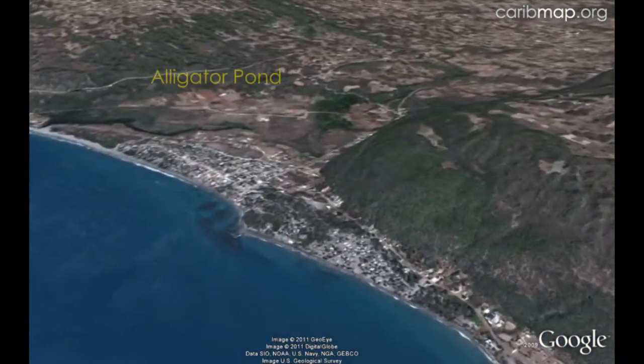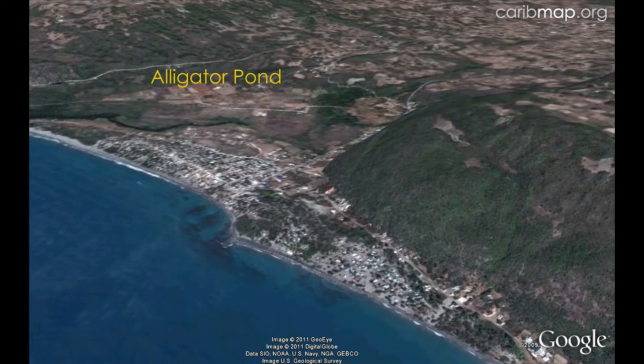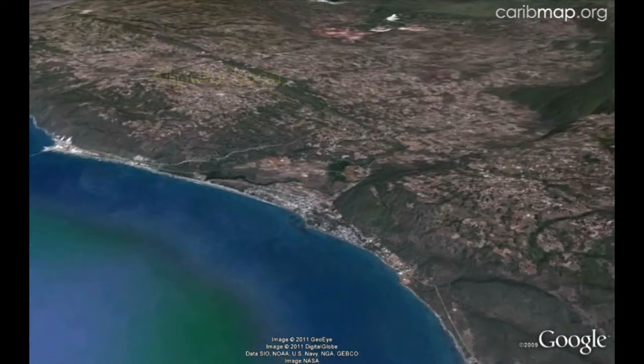Alligator Pond is a fishing village south of Mandeville in the Don Figuero Mountains. The southern coast is dry and this region has very little remaining forest because of human activities.